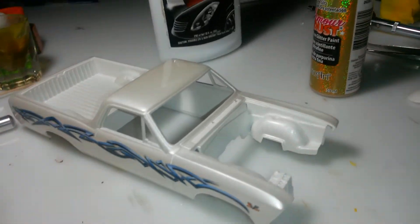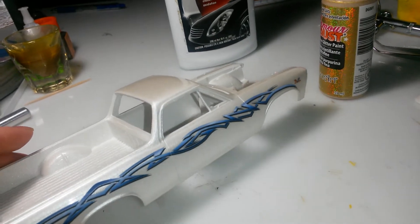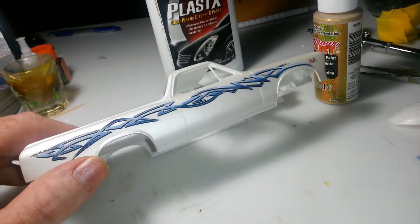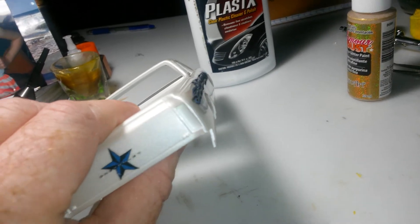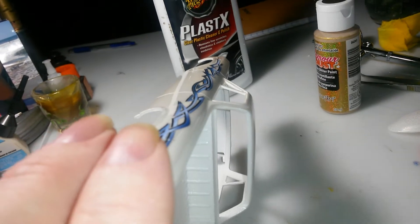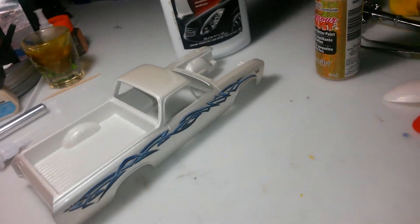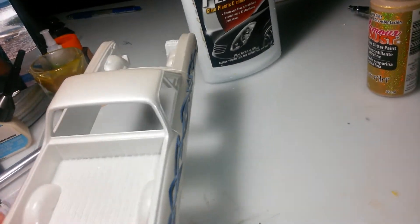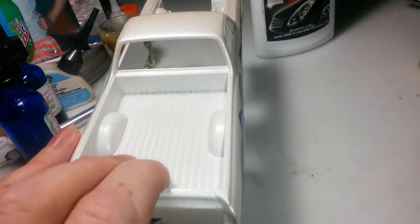Just thought I'd give you a look at my El Camino here. I've been messing with it a little bit — got the paint squirted on it and it's got a pretty good shine. You can see that bottle reflecting in the roof of it. I'm really happy with the way it's coming out. I've been polishing on it and I think I've got it where I want it.